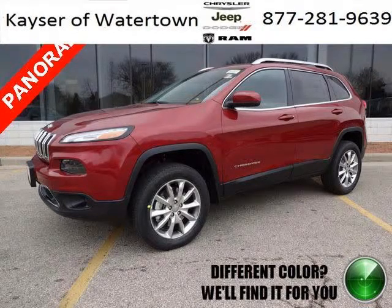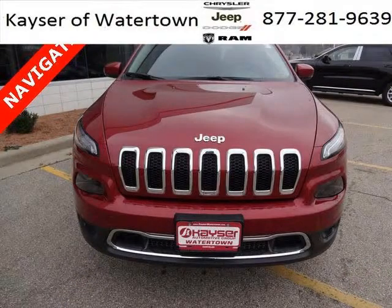Do you want to stretch your purchasing power? Well, take a look at this outstanding 2014 Jeep Cherokee. This Cherokee would look so much better with you behind the wheel instead of sitting on our lot.